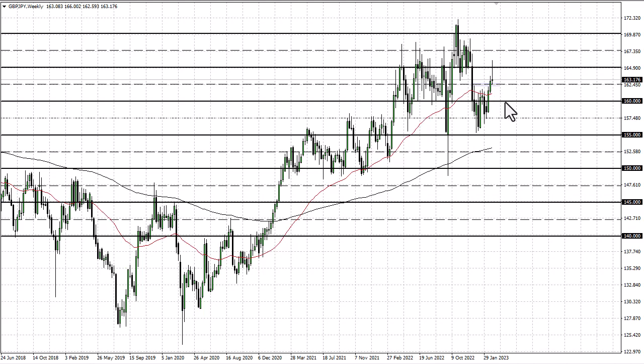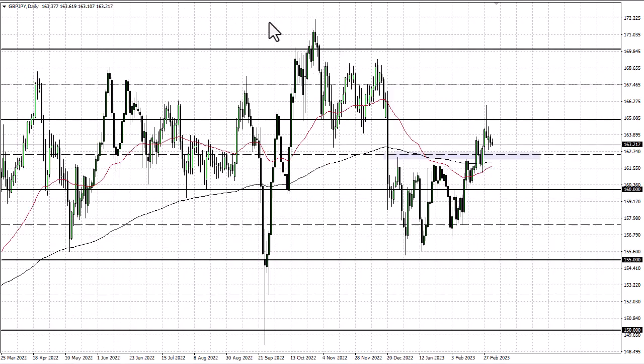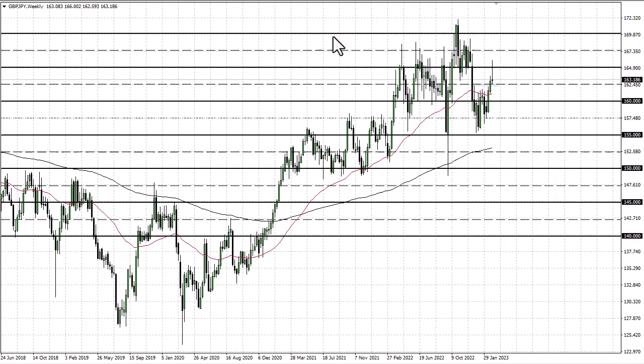Looking at the shorter time frame — the hourly — you can see this has been a rough week. On the daily, I think volatility is going to continue.